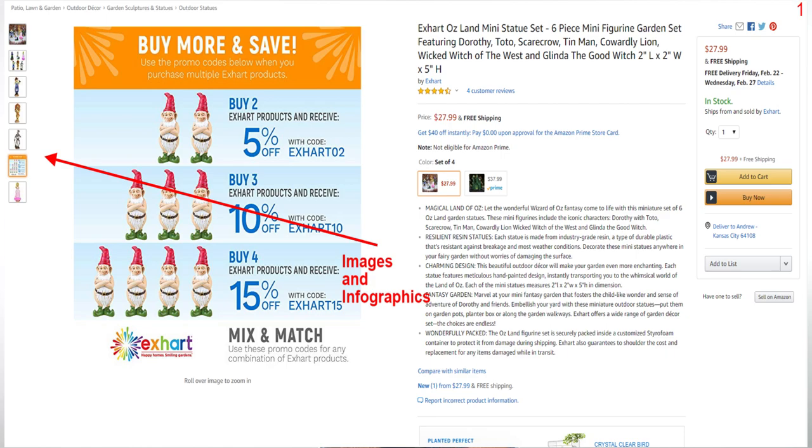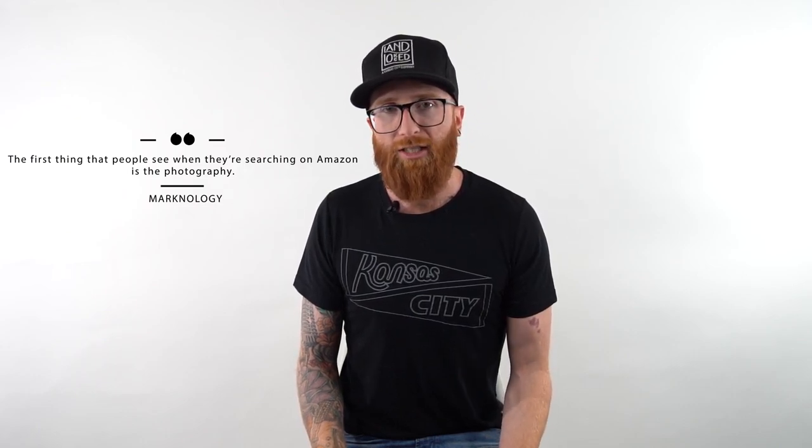The fifth thing on our list is images, and I cannot stress how important this is. It's one of the hardest conversations I have with brands to get them to invest in great photography or imagery. The best listings on Amazon have pictures that really stand out — they're HD, with infographic lifestyle images showing your product out in the real world. You can get help by reaching out to a photographer with e-commerce experience or looking at a competitor that's doing a good job. The first thing people see when searching on Amazon is the photography, and it can make or break a listing. Simply by improving photos or adding copy on top that talks about the product's value, we've seen a crazy amount of conversion rate increases.